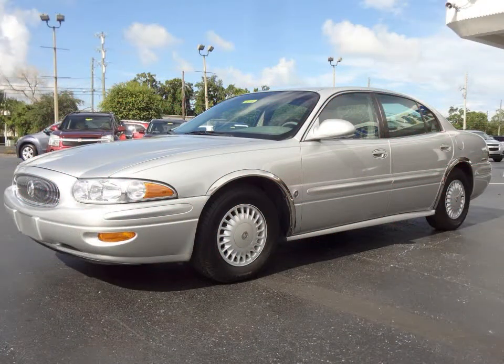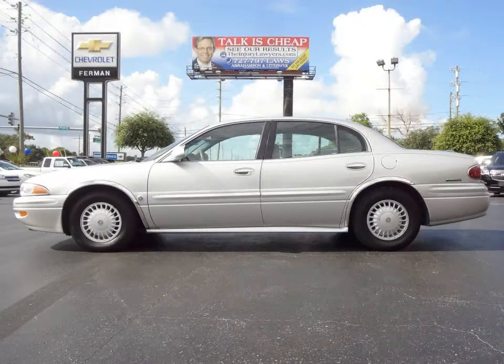Furman Chevrolet of Tarpon Springs with a 2000 Buick LeSabre Custom. This vehicle has a 3.8 liter V6 and an automatic transmission.